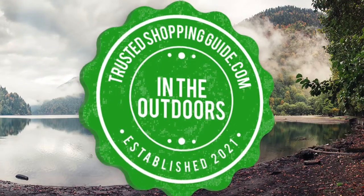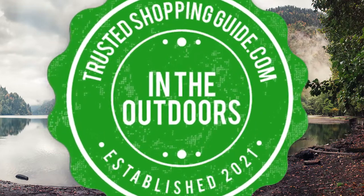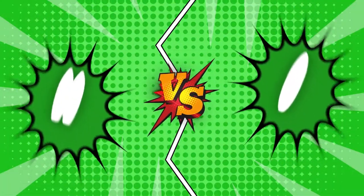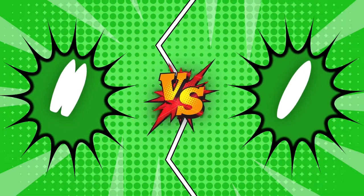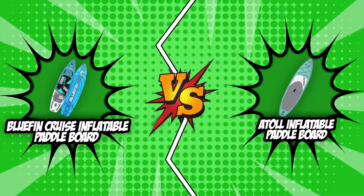Welcome back outdoor enthusiasts. We're TrustedShoppingGuy.com and today we're in the outdoors. In this video, two stand-up inflatable paddleboard brands will be going head-to-head: the Bluefin Cruise Inflatable Paddleboard and the Atoll Inflatable Paddleboard.